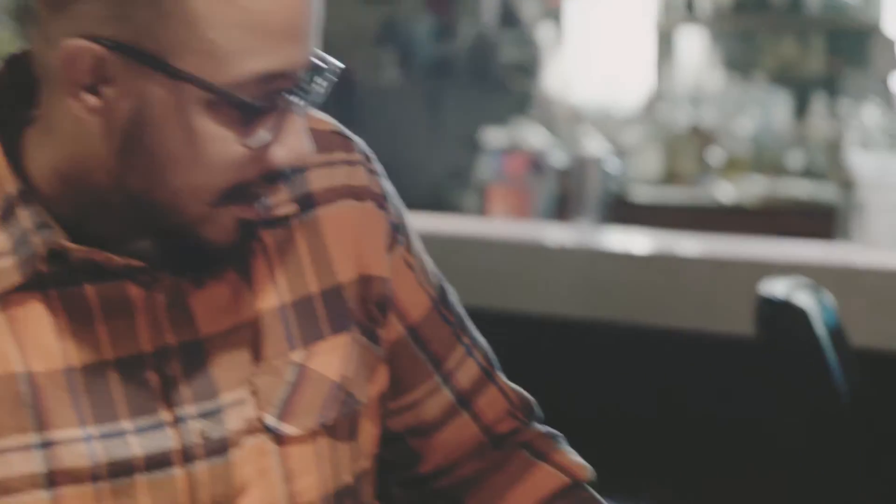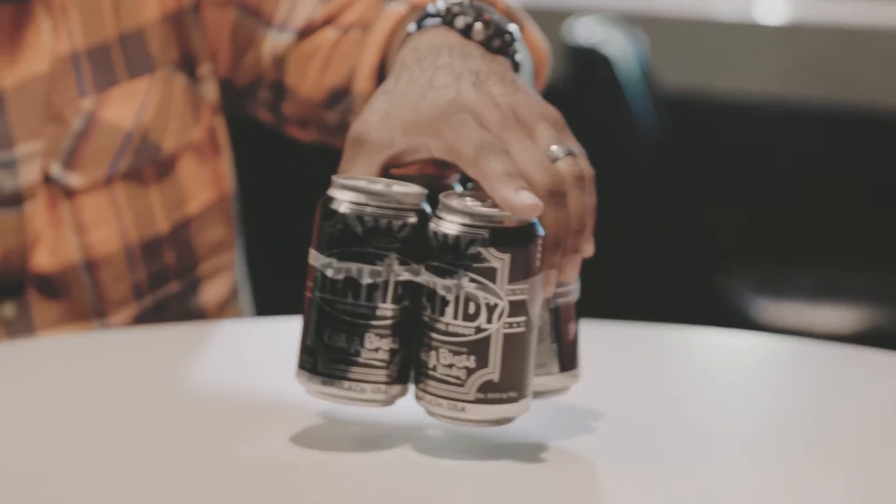Hey Wisconsin, I'm Johnny and I'm Danny and we're The Full Pint. Today we have probably one of my favorites — this is November's featured beer of the month at Pick and Save, Oscar Blues 1050 Imperial Stout.